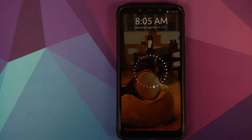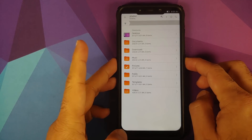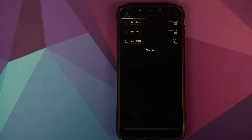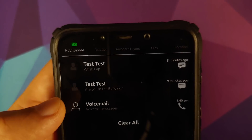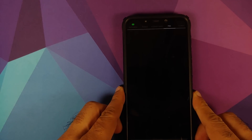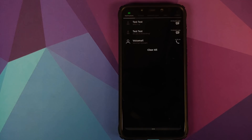Let's have a look at Ubuntu Touch running on the POCO F1. This is how it looks out of the box. This is how your lock screen looks like. You can swipe in either direction to unlock your device. While on the lock screen, if you swipe from the top it will show you different options — a bar on the top with notifications, rotation, keyboard layout, files, and multiple other options. Because the POCO F1 has a notch, it's not looking very good, but from a usability point of view this is a pretty good feature.